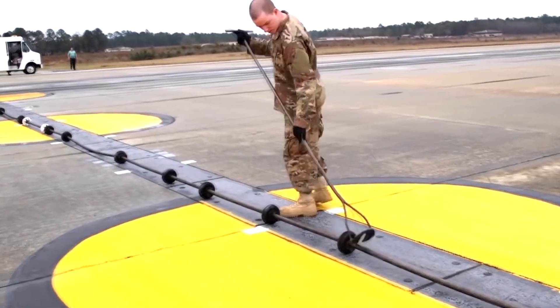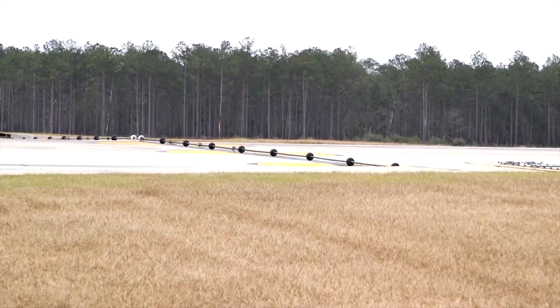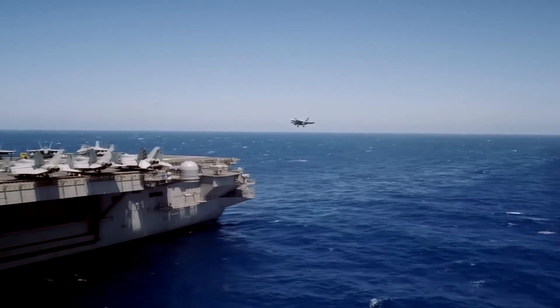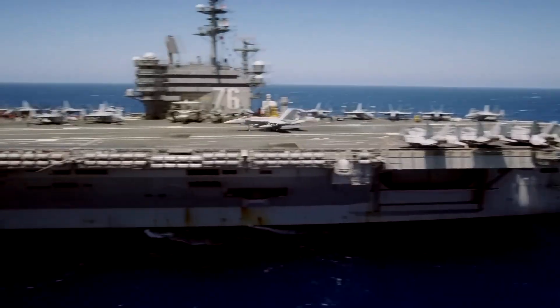Barriers are no longer in use, although ground-based arresting gear are sometimes called barriers. Barricades are still in use aboard carriers, but they are only rigged and used in emergencies.